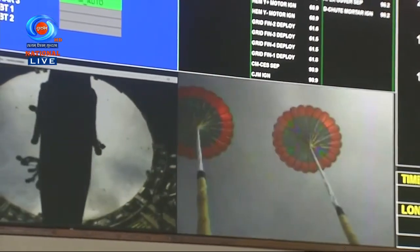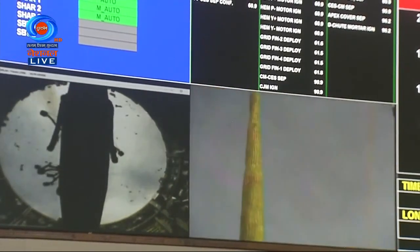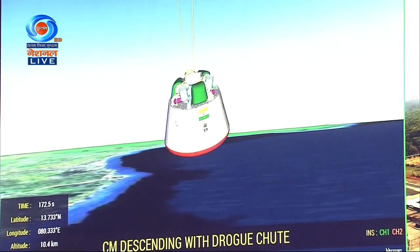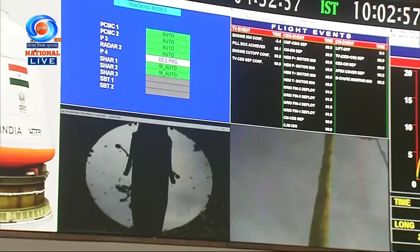On your TV screens, real-time visuals of the drogue parachutes in a deployed condition, being captured from the crew module. Current altitude: 10 kilometers.